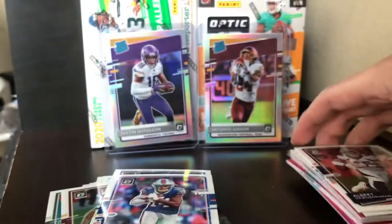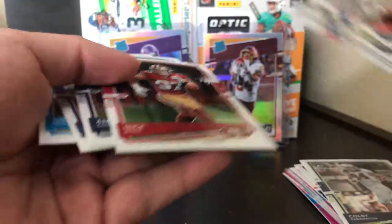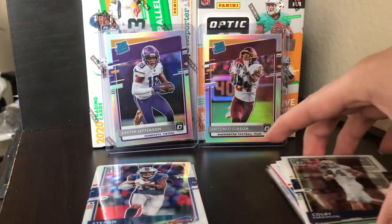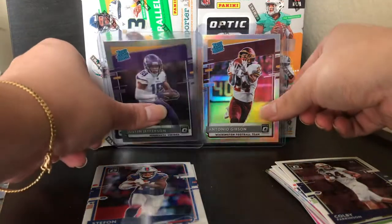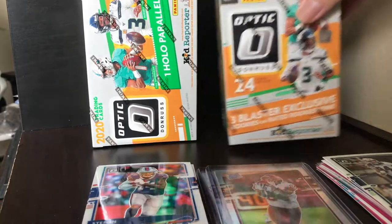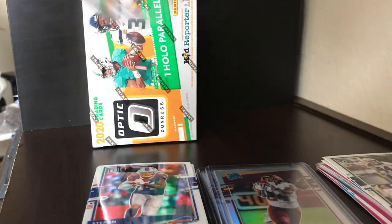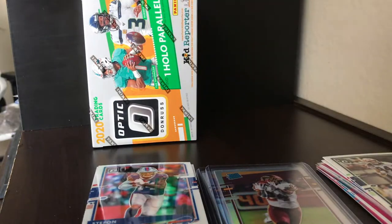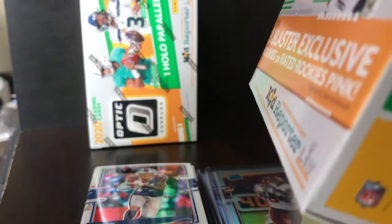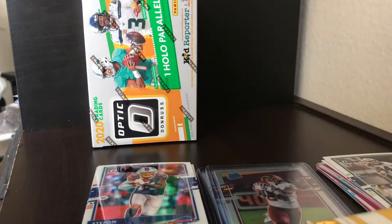So we got our rookies in this pile and our base cards. Really happy with that first blaster — Justin Jefferson and Antonio Gibson. As you guys saw in the intro video, we did go to Target and we saw the stocker. I think that was my first time ever actually seeing one — it was actually a her. I went at seven o'clock in the morning and there was already a line.